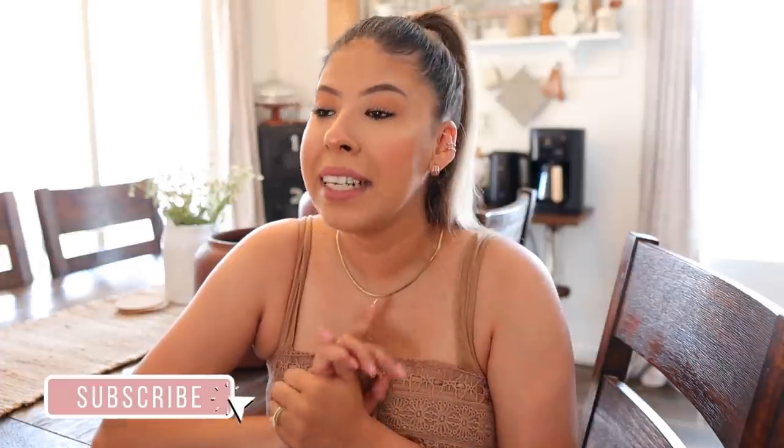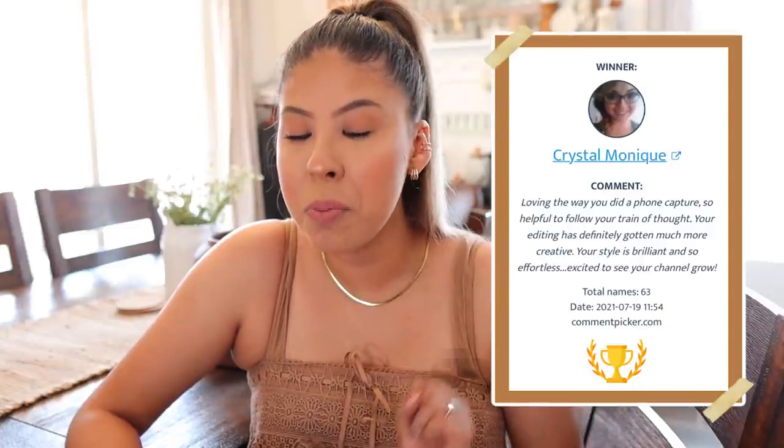That is everything for the home decor haul! I hope you guys enjoyed it and some of these pieces inspired you. I will try to link as many of them as I can in the description box — some of them I know are going to be sold out, but hopefully I can link them for you. If you enjoyed this video, don't forget to give it a thumbs up and subscribe if you are new. And I did not forget — let's get into the winner of the $25 gift card for hitting the $9,750 mark. The winner is Crystal Monique! Crystal, please leave me a comment letting me know how I can get a hold of you.